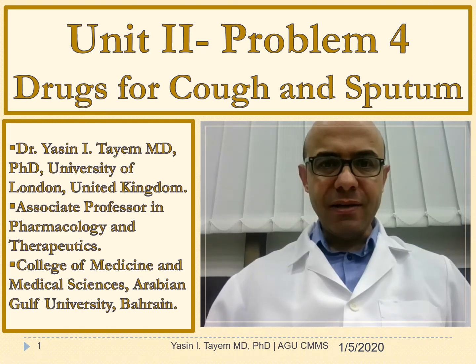Hello everybody, this is Dr. Yasin Tayyan. I am MD-PhD in Pharmacology and Therapeutics from the University of London. I am Associate Professor in Pharmacology and Therapeutics at the Arabian Gulf University, College of Medicine and Medical Sciences in Bahrain. In this video, I'm going to talk about problem number 4 in Unit 2, Drugs for Cough and Sputum.